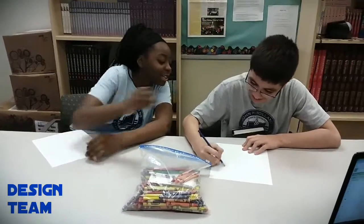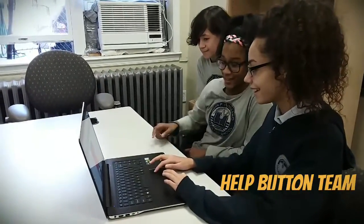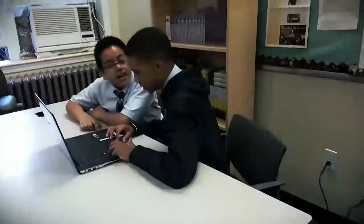We broke into three teams to develop our app. The design team focused on designing the look and layout of the app to make it easy for students to use. The help button team worked on coding the help button. Finally, the route guidance team focused on applying the route tracking within the app.